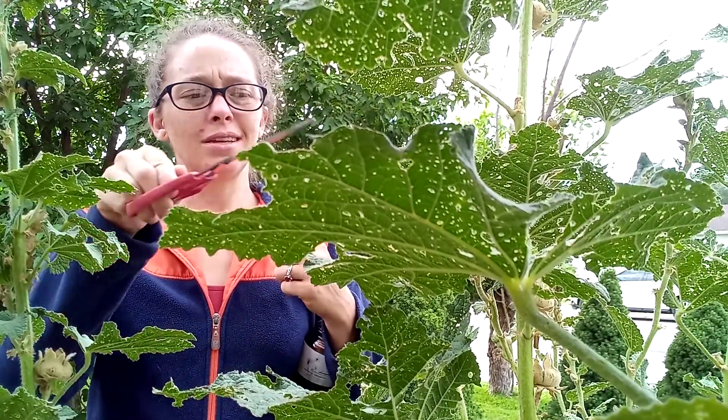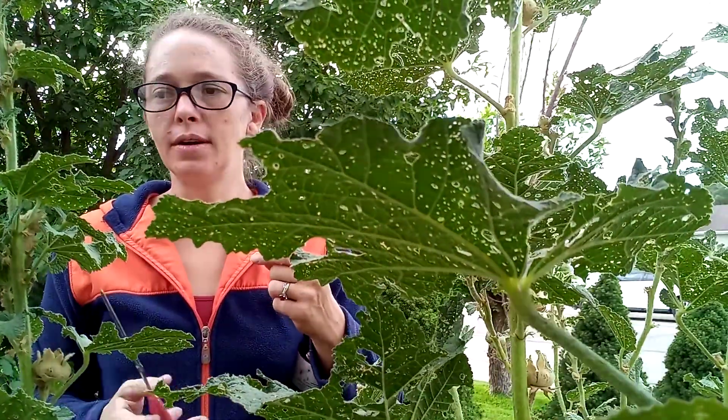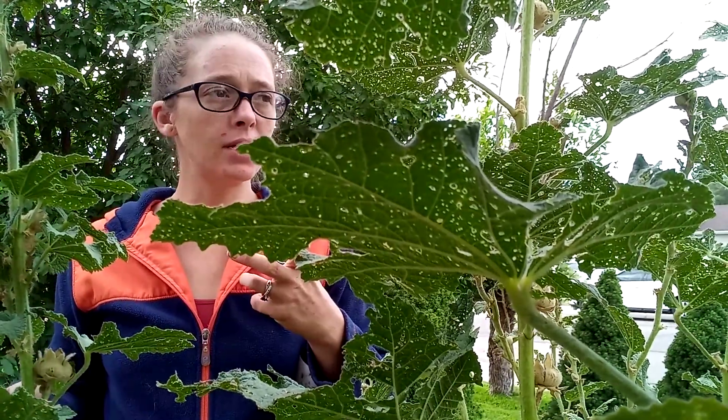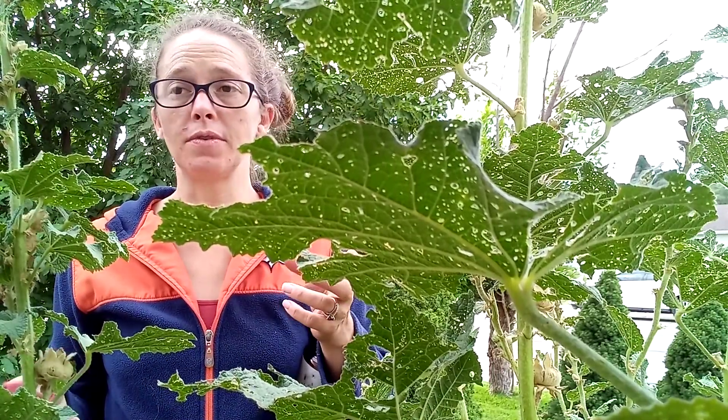The weevils kind of live on the tops of the flowers. I'm putting down Nolo Bait, catching them, and touching them off my plants every day to get rid of the grasshoppers, but they're everywhere. It's just a prosperous year for them.